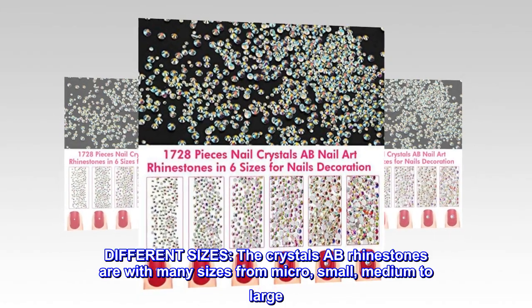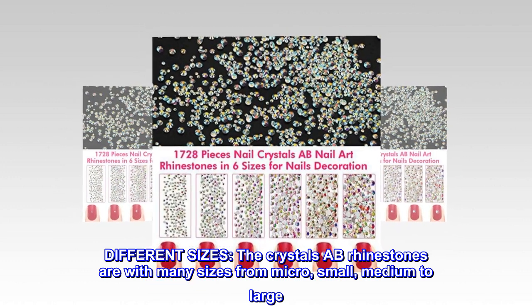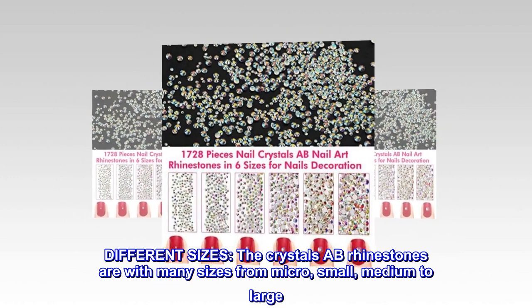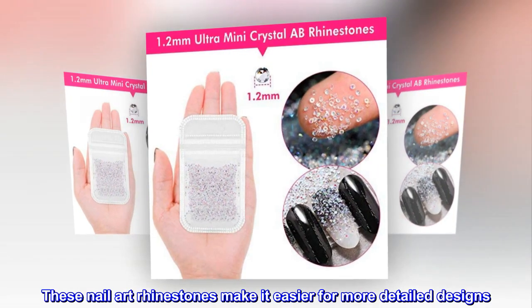Different sizes. The crystal AB rhinestones come in many sizes from micro, small, medium to large. These nail art rhinestones make it easier for more detailed designs.